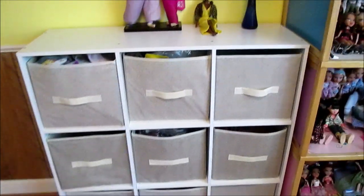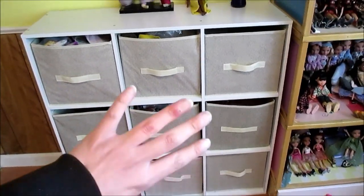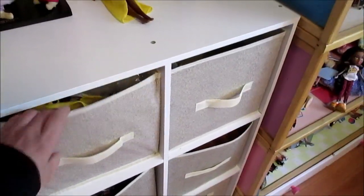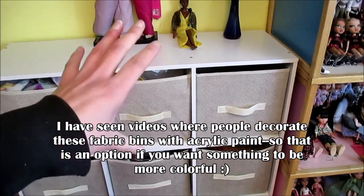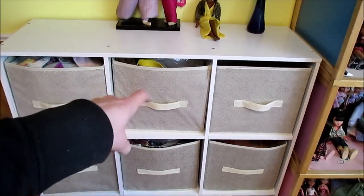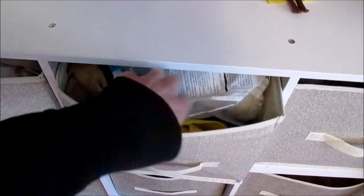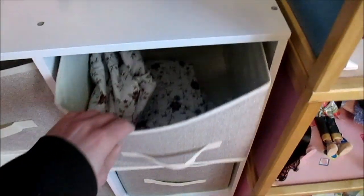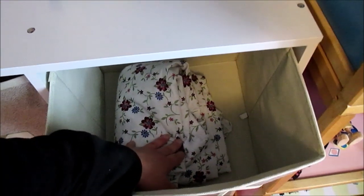This cubby unit here came from Ocean State Job Lot for $35, and it has nine compartments, which is why I wanted it. The bins themselves are actually from the dollar store - they were a dollar each. They are flimsy, but they hold lightweight items. So if you're going to buy a cube system like this and you're going to put heavier items in it, definitely spend a bit more on the little totes. In here I just have scraps of fleece, leftover felt from high school projects, and some stuffing from making guinea pig bedding.